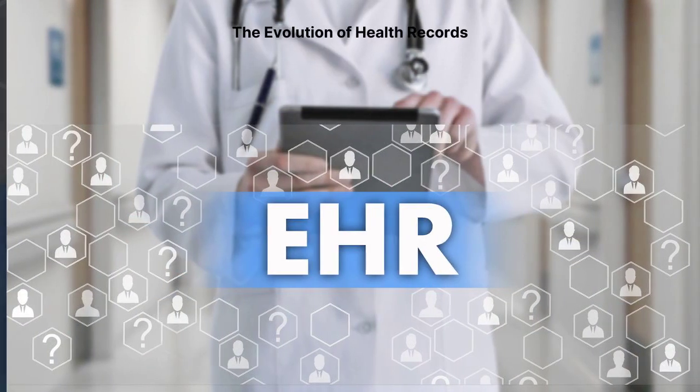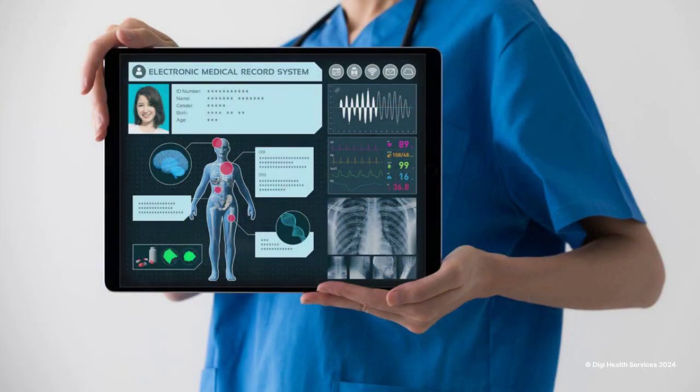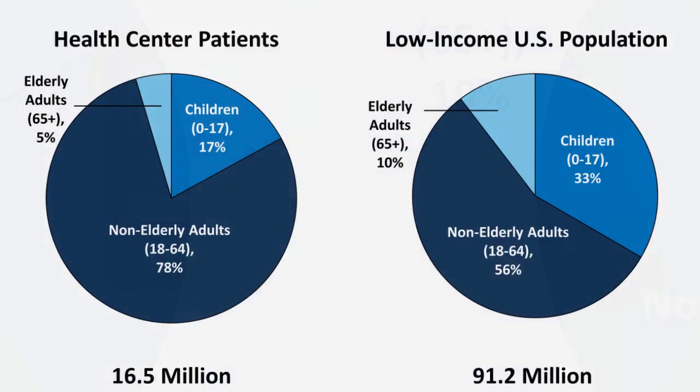First, let us talk about the evolution of electronic health records. Electronic health records, or EHRs, represent a significant leap forward from their paper-based predecessors, offering a digital version of a patient's medical history maintained by the healthcare provider over time.